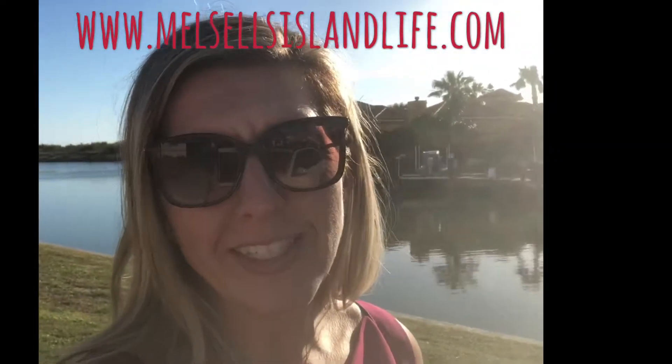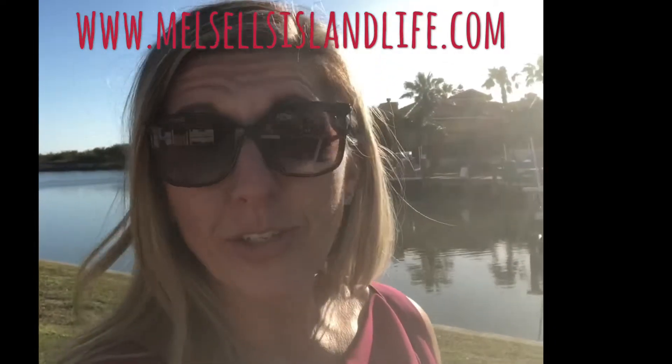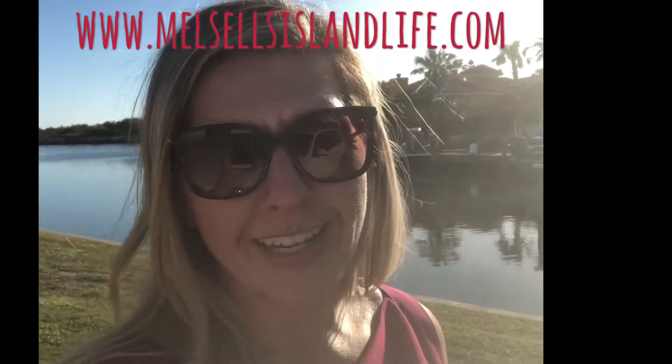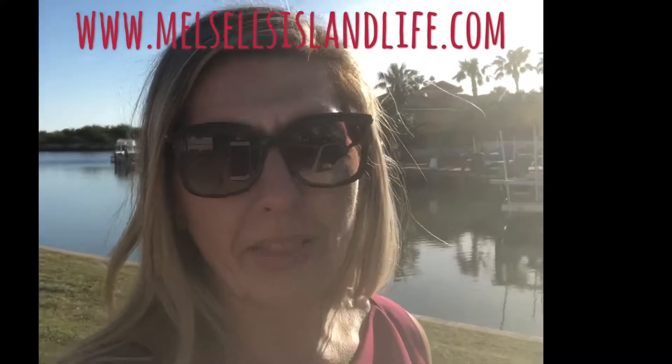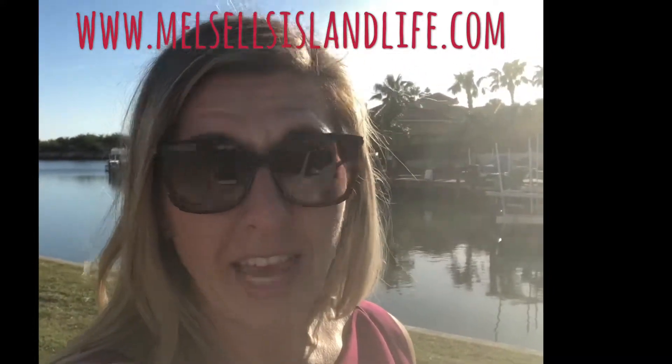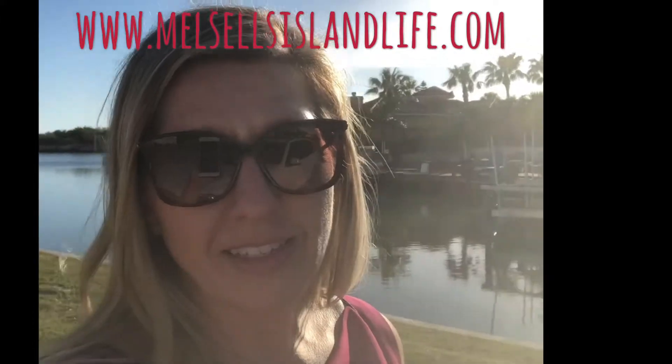Hi guys, Melissa Haladnik here with Mustang Island Realty in Port Aransas, Texas. I wanted to take an opportunity on this beautiful day here in South Texas and share with you a little bit about the Isla Mori subdivision that is also located in Port Aransas.